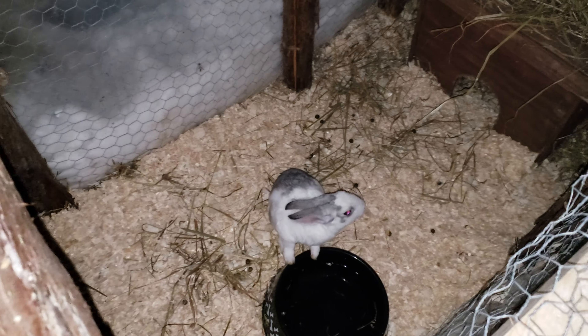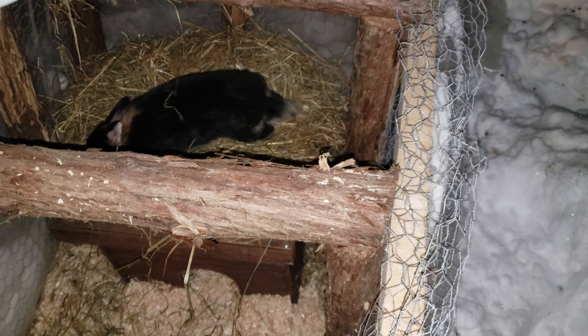This is Stitch, in his nice clean house that he's already left little bunny berries all over. And that is Angel. These two are brothers, different moms. Cupid is the papa. And here is our bunny Nonos, who likes to pick fights.